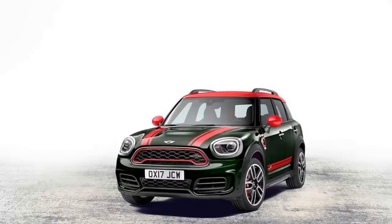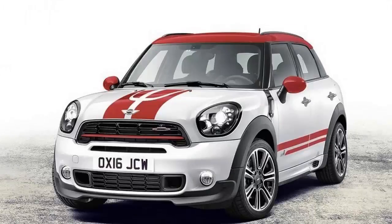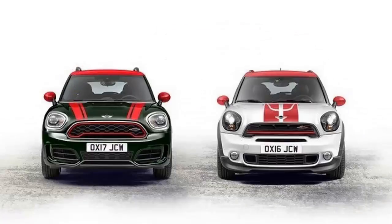The model will, of course, get all of the new design and styling from the soon to be released base model, but it will sport a few differences of its own. With the base model Countryman debuting soon, this thing will likely hit dealerships by the end of the year.